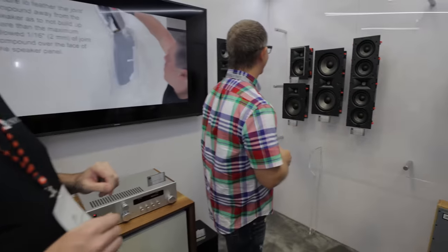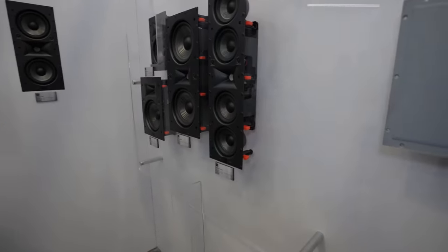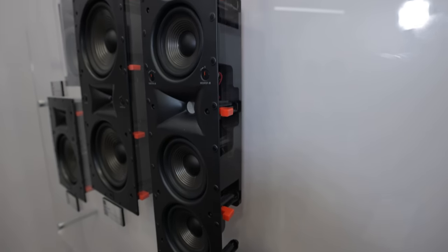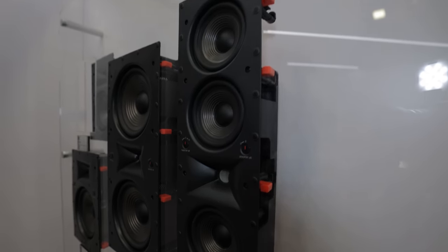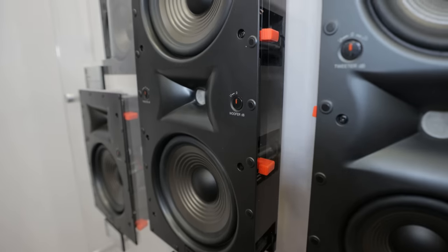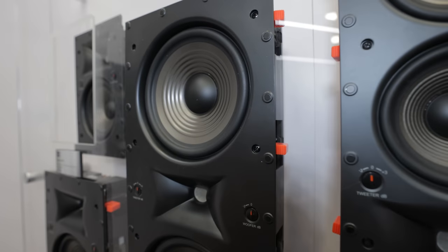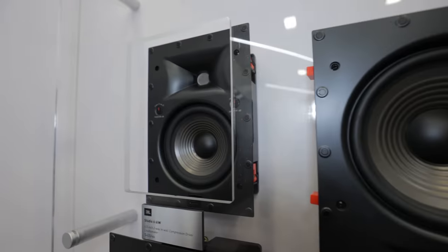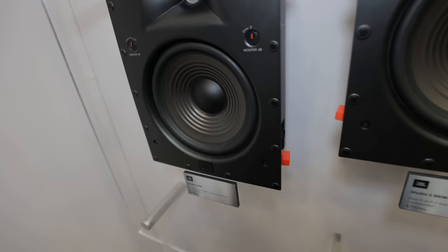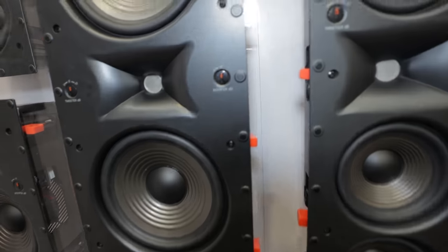The new Studio 6 range steps up to a compression driver for the high-frequency section. These are only in-wall models because the compression driver configuration is physically too large for a traditional in-ceiling product. Five models in the range: six and eight-inch rectangular speakers, a double-eight, a double-six for LCR, and the top model — a quad-woofer theater LCR model.